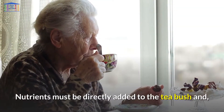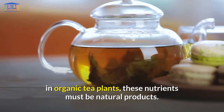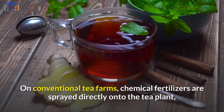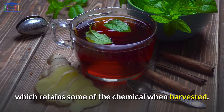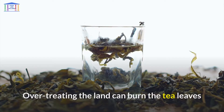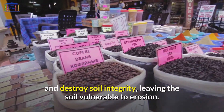Nutrients must be directly added to the tea bush, and in organic tea plants these nutrients must be natural products. On conventional tea farms, chemical fertilizers are sprayed directly onto the tea plant, which retains some of the chemical when harvested. Over-treating the land can burn the tea leaves and destroy soil integrity, leaving the soil vulnerable to erosion.